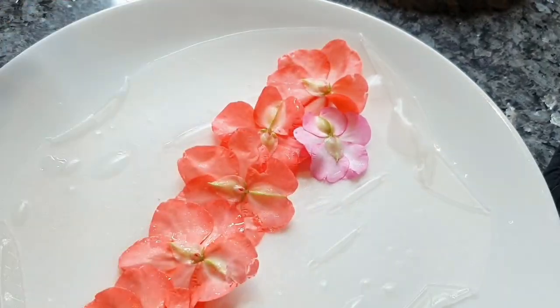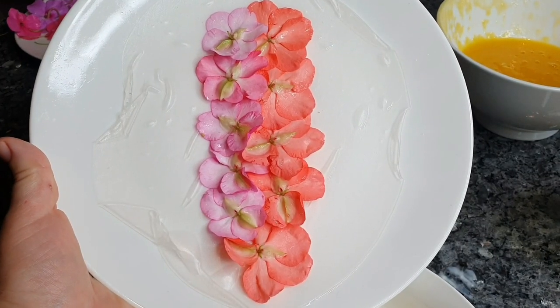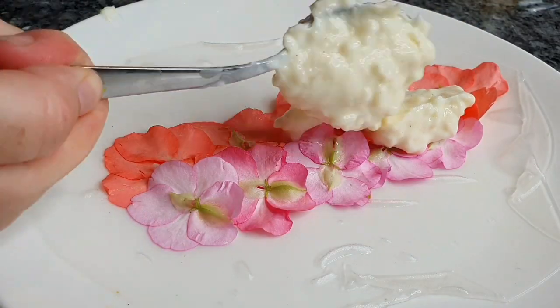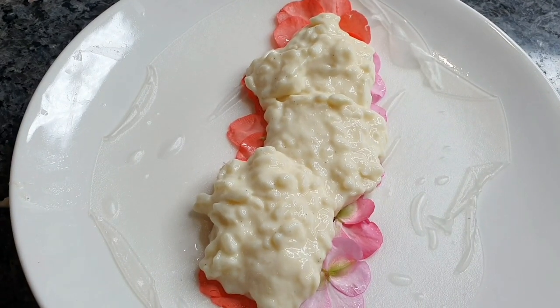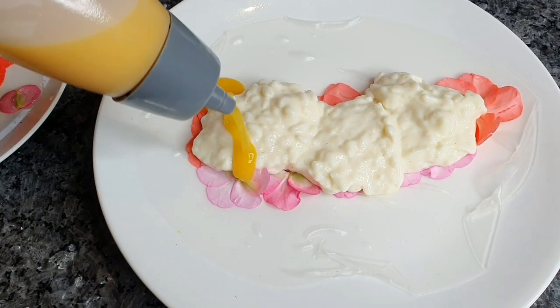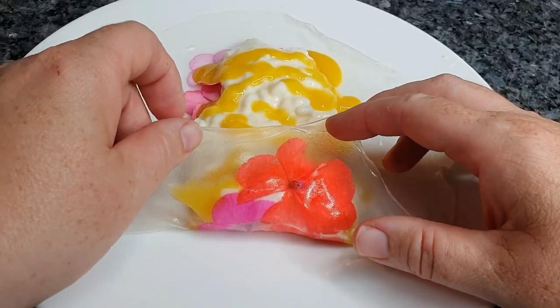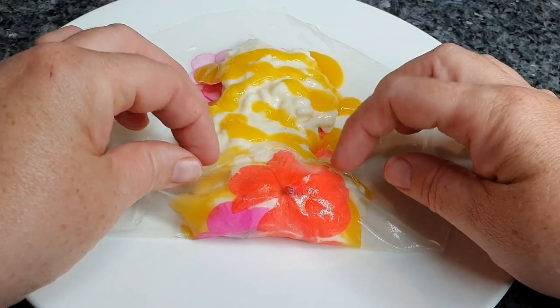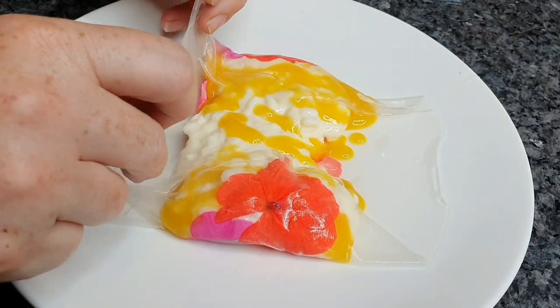It's important to remember to put them petal side down. Arrange them along the center of the sheet — I use some of the brighter colors as they'll stand out more later on. Next place some creamed rice on top of them, then grab your squeezy bottle and put some of the mango sauce on top.